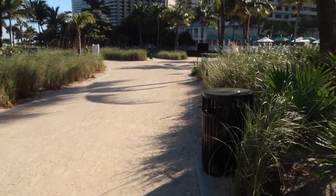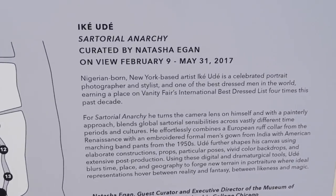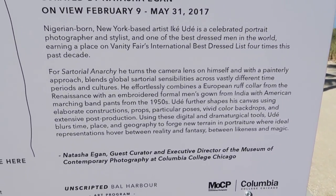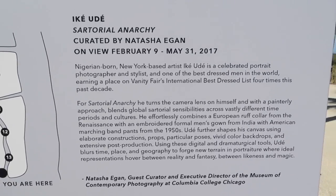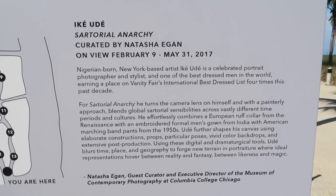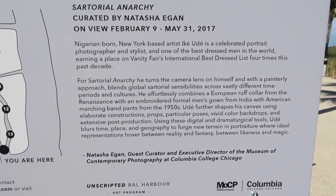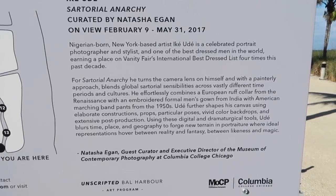Stephanie is so interested in this stuff — it is blowing her away. Nigerian-born, New York-based artist Iké Udé is a celebrated portrait photographer and stylist, one of the best-dressed men in the world, earning a place on Vanity Fair's international best-dressed list four times this past decade. All these pictures that you've seen — he turns the camera lens on himself.